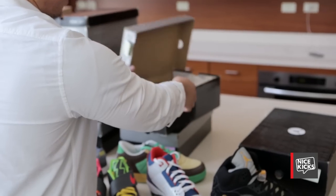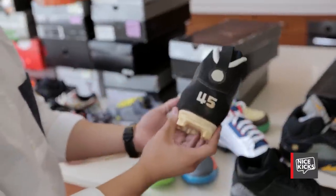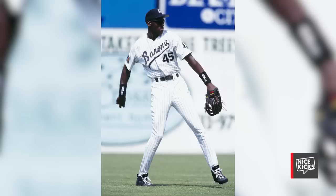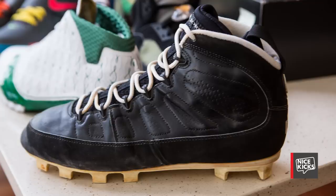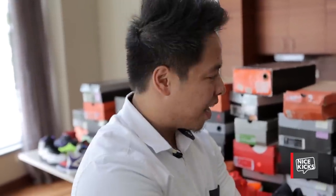This right here is probably one of my most expensive pairs. It's a Jordan 9 PE made for Michael Jordan — he wore this pair when he was playing baseball. It has his number 45 on the back. I got them from an older couple out on the East Coast — they didn't know what they had, it was actually on eBay. They didn't post a picture of the 45 on the back, just side and top views. Apparently they had a friend who used to work at Upper Deck who gifted it to them. I'd been looking for this pair for a while so we worked out a deal.